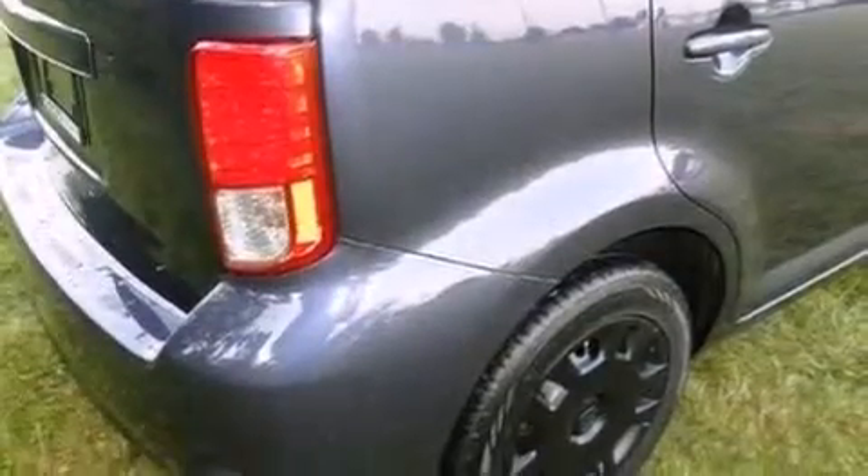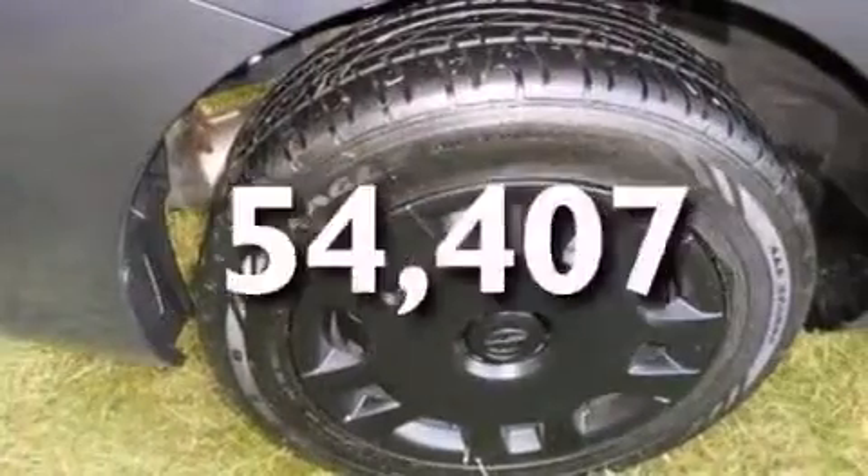Air conditioning, a pass-through rear seat, and this vehicle has fewer than 55,000 miles on the odometer.